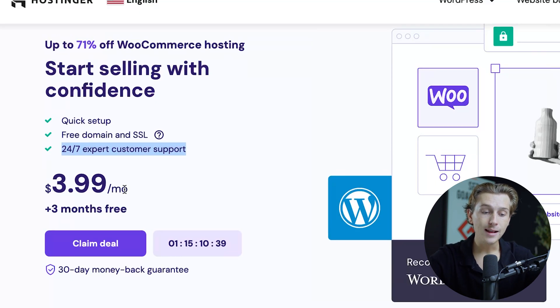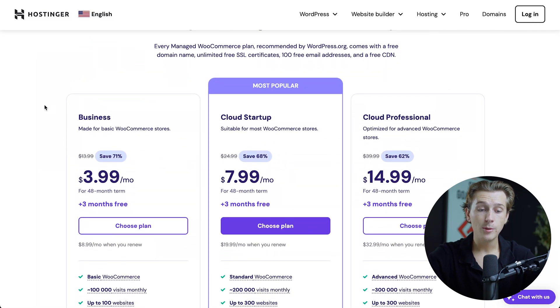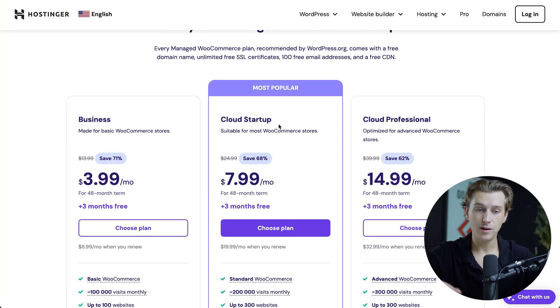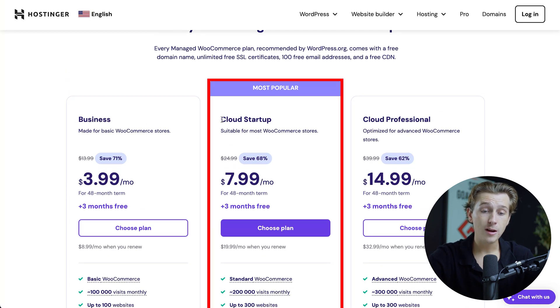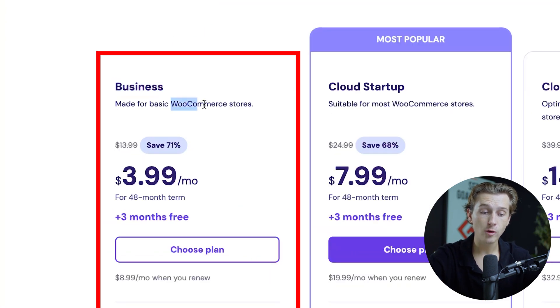It's only $3.99 a month, plus you get three free months on top of that plan. There's also a 30-day money-back guarantee, which is just another layer of value. Once you hit the claim deal button, it takes you to Hostinger's pricing page. There are a few options: the Business plan, the Cloud Startup plan, and the Cloud Professional plan. You do have to go with the Business plan to get WooCommerce access, but for only $3.99 a month, that's a pretty good deal.